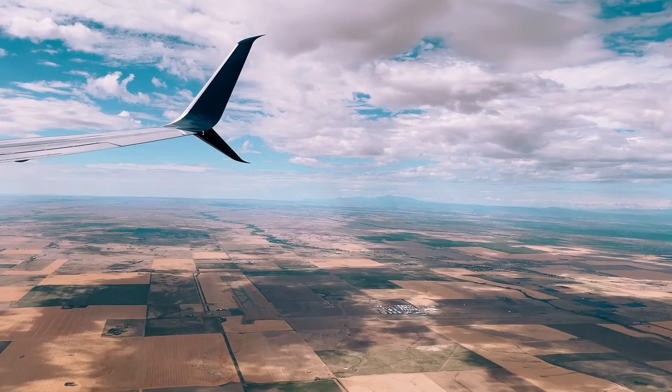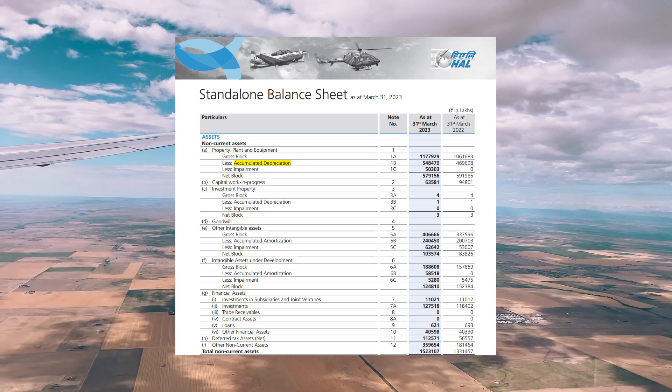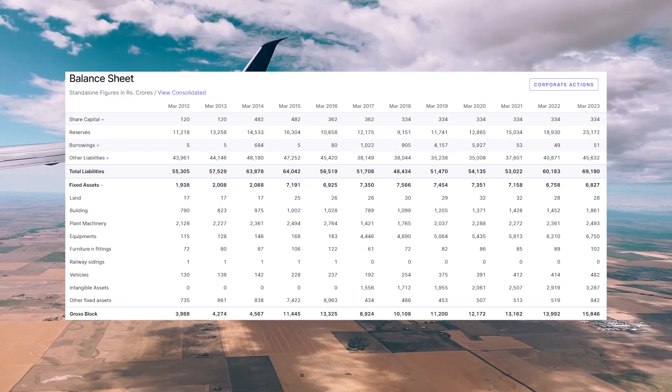It is very important to look into the balance sheet before investing in any company because that is where the real strengths and weaknesses can be found. When it comes to HAL, it's a healthy balance sheet. But one thing I noticed is that depreciation is on the higher side. High expenses on depreciation indicate higher capital expenditures in the future, and the company has been spending heavily on plant machinery and equipment. After all, investors gain from only what is left after expenses.